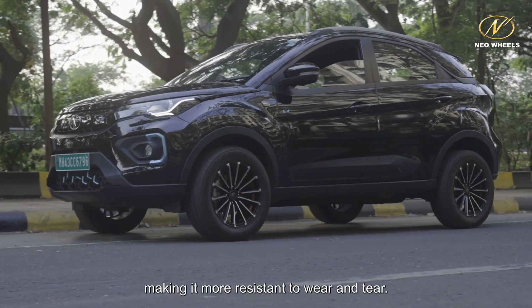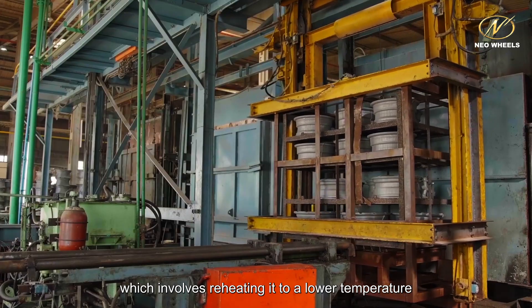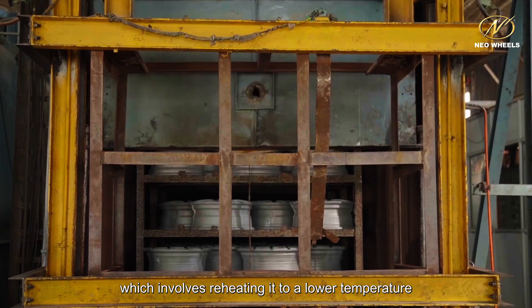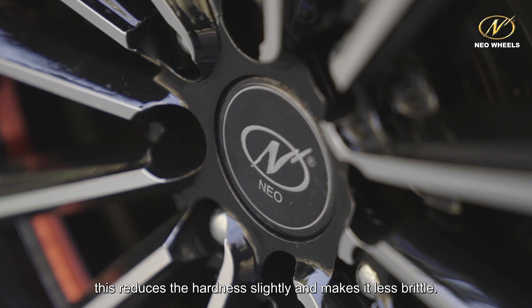This sudden change in temperature causes the metal to harden quickly, making it more resistant to wear and tear. The final step in the process is to temper the metal, which involves reheating it to a lower temperature. This reduces the hardness slightly and makes it less brittle.